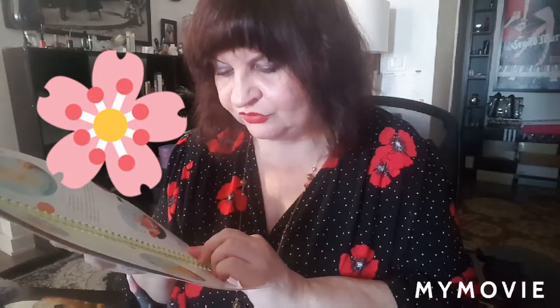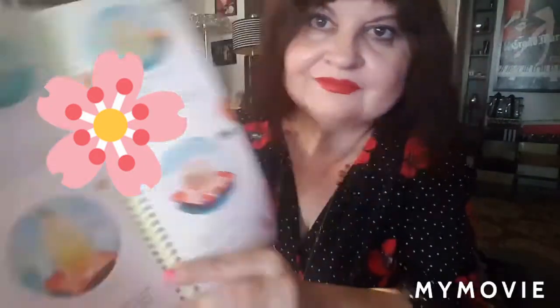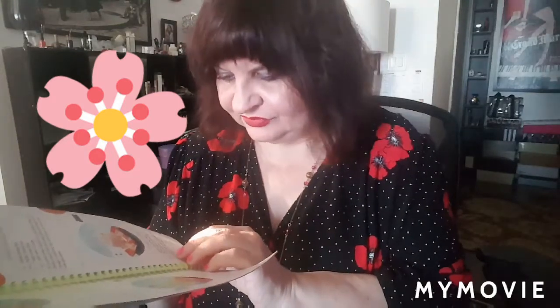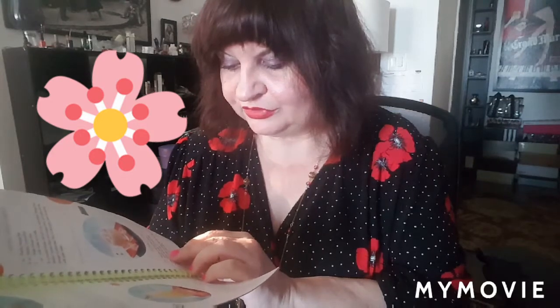Then it goes the Picardy Hurricane, Malibu Mango Medley, the Coco Craze, and Monkey Uncle — I like the Monkey Uncle one: one ounce of Sangster Jamaican Rum Cream, half ounce of Appleton Estate Jamaica Rum, and half ounce cream de banana. Then it goes Muskoka Iced Tea and Shoot the Breeze.